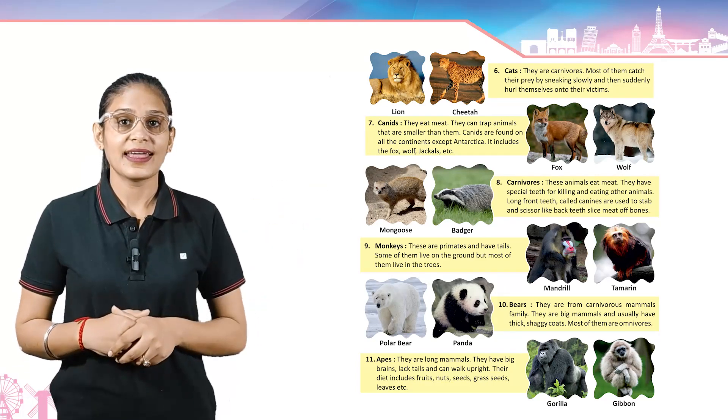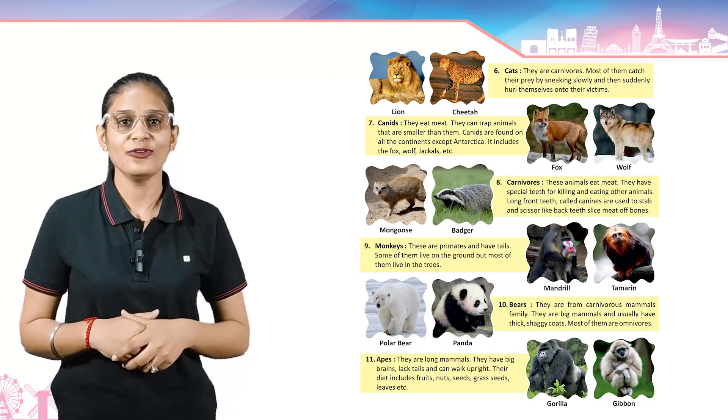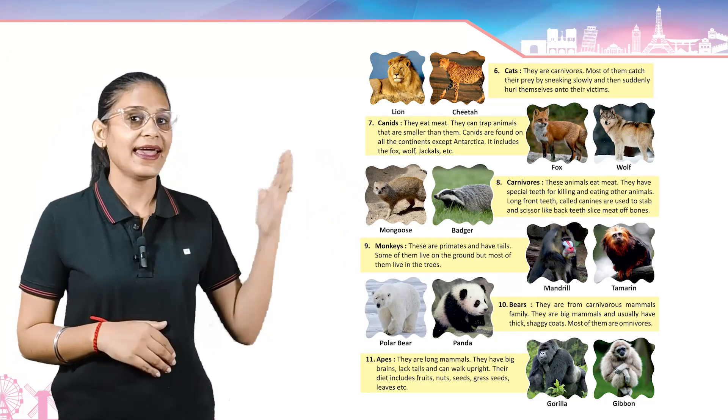Bears — they are from the carnivore mammals family. They are big mammals and usually have thick shaggy coats. Most of them are omnivores. Example: polar bear and panda.